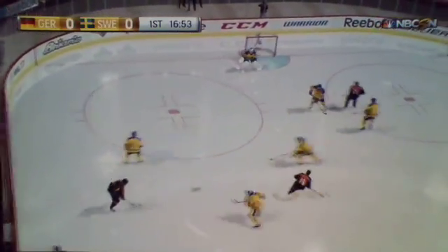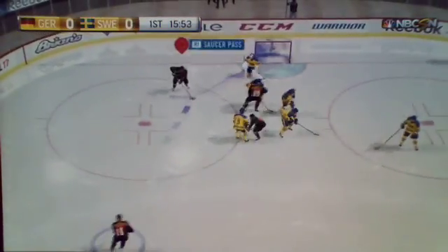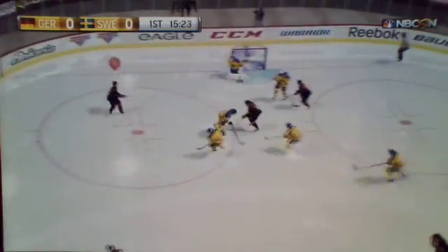Whether it's a point shot or a play down low, this is one of the league's top five power plays. They make you pay when you take a penalty. Marches on across, in the slot, skates out with it. Point to point back. Forks it to Draisaitl. Big save.